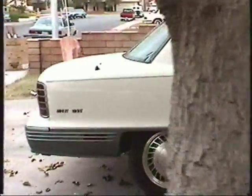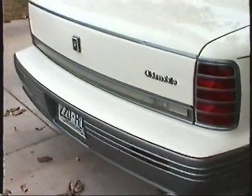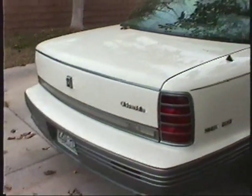There's only one ding on the whole car, and that's right here in the trunk — there's a ding there and a ding up here. But that's it. The rest of this car is just immaculate. Let's go inside now and show it off.